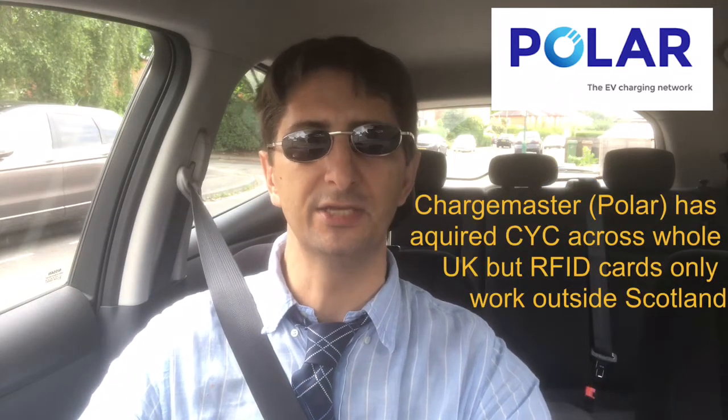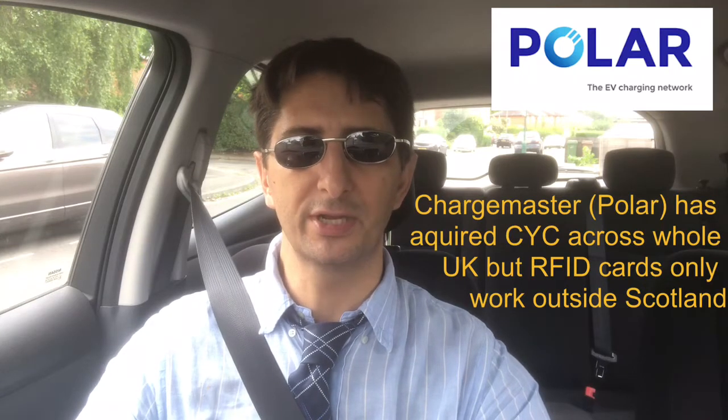This time I'm going to check out the CYC rapid charger, and I'm going to test it out firstly using the CYC app, and also try out using the Polar RFID card, as the Polar network has now acquired CYC at least in England, and therefore this card should also work on the CYC rapid chargers. I don't have a CYC card so I can't test one of those, but any of you that use the CYC network can post below how you find using the CYC RFID card and whether it's reliable. So I'm going to travel down now to one of the CYC chargers and I will see how it goes.